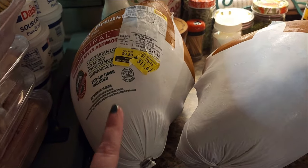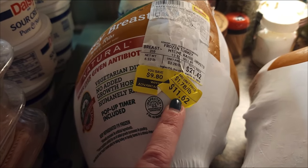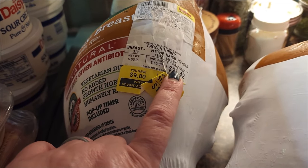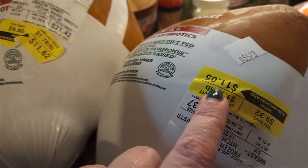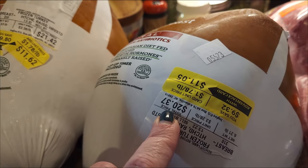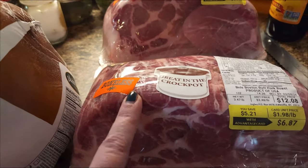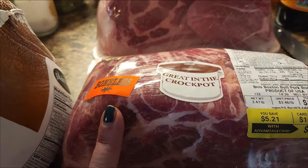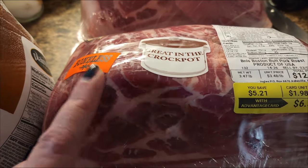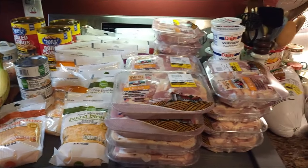I picked up two of the frozen turkey breasts that were on sale for $1.78 a pound. I paid $11.62 for one — you can see what it normally was — and $11.05 for the other, normally $20.37. And I also found boneless Boston butt pork roast — say that three times fast. They were $1.98 a pound. I paid $6.87 for one and $7.58 for the other. So that is my haul from Ingles.